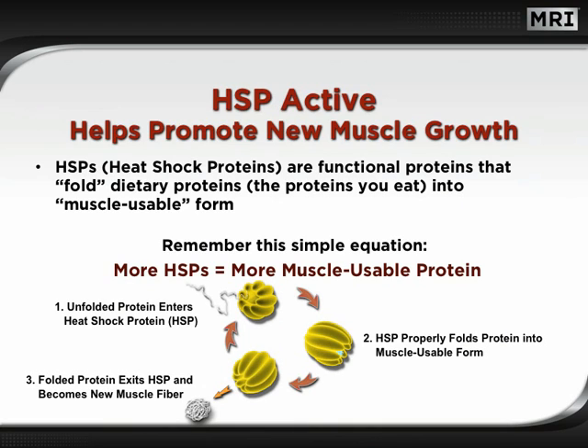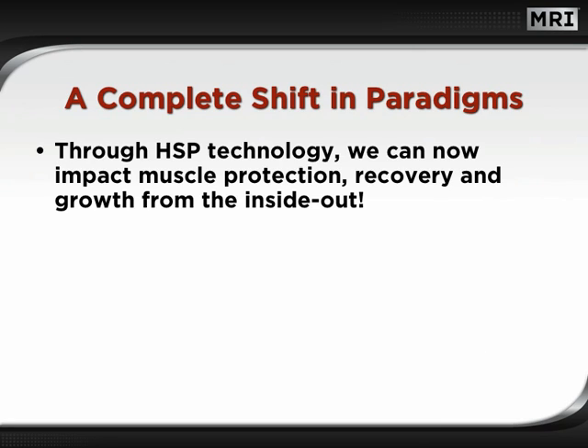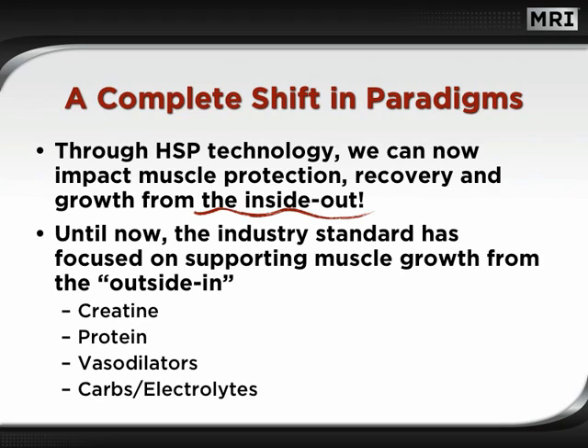Finally, the folded protein exits the heat shock protein and becomes new muscle fiber. What we're talking about is a complete shift in paradigms. Through HSP technology, we can now impact muscle protection, recovery, and growth from the inside out. Until now, the industry standard has focused on supporting muscle growth from the outside in, with things such as creatine, proteins, vasodilators, and carbohydrate-electrolyte drinks. This isn't to imply that these compounds are no longer valid — that certainly is not the case. However, through HSP technology, we can now impact muscle growth from a completely new angle.